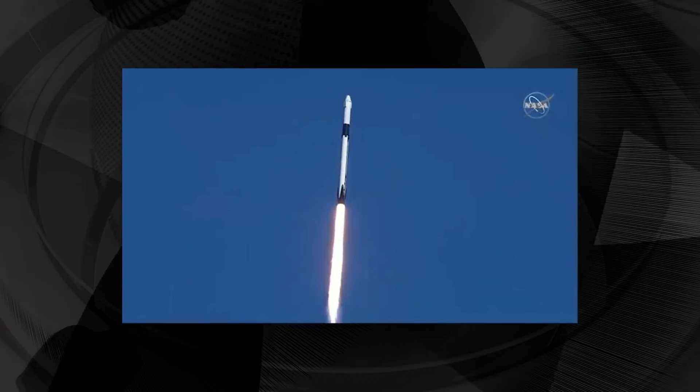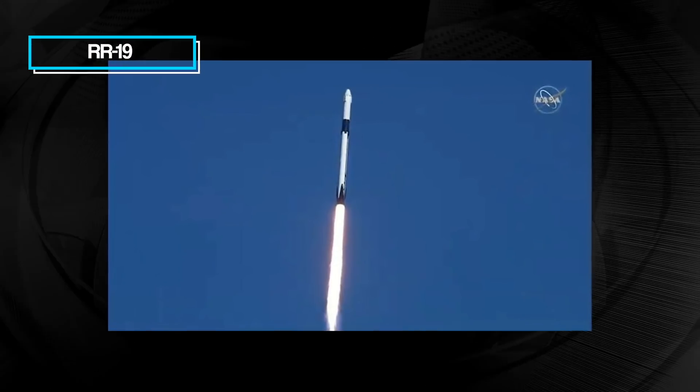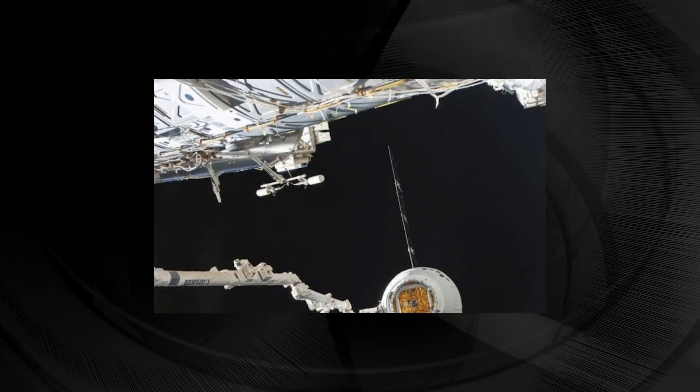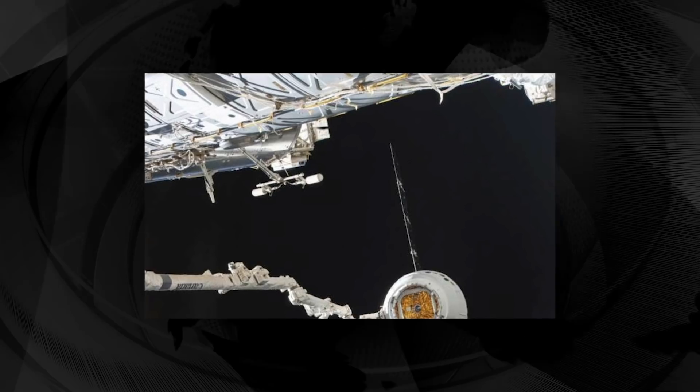This particular Dragon is loaded with some interesting things. For one, they're bringing some mice — Mighty Mice, they're calling it — for the Rodent Research 19, RR-19 experiment. This investigation will help researchers better understand how to prevent muscle and bone loss both in space and on Earth for people with debilitating medical conditions. The mighty mice that will be flown to the station have been genetically engineered to lack myostatin, a protein that inhibits muscle cell growth and therefore causes the animal to be extremely muscular.